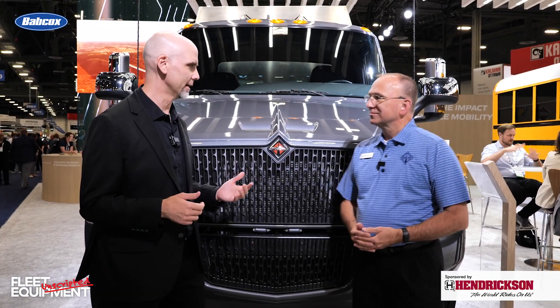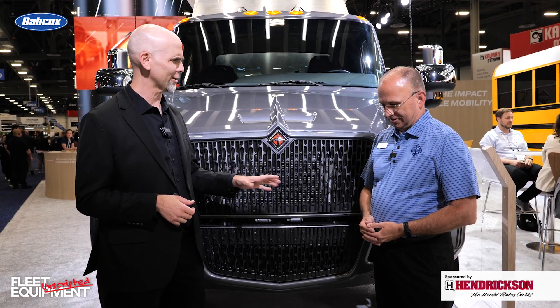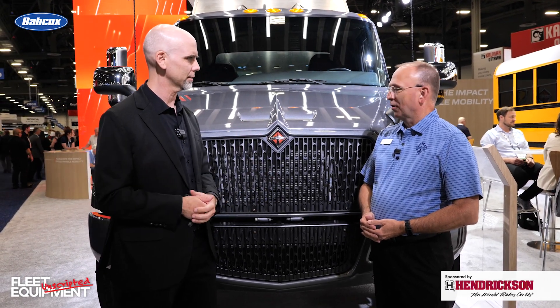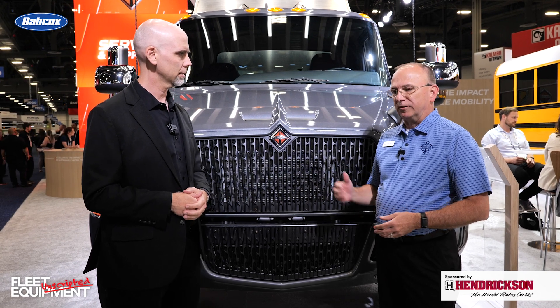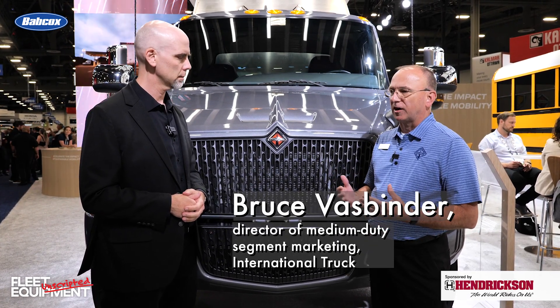Hey Bruce, great to see you again. So we are going to get an update on the EMV because we did this about two years ago at a different show. So what's new with the truck? We've done a lot of integration work with our bodybuilders, truck equipment manufacturers, TEMs.